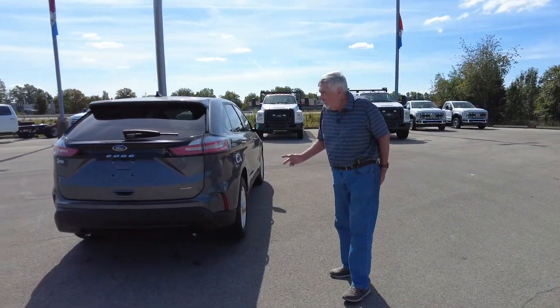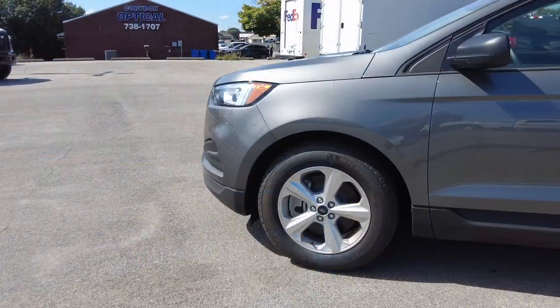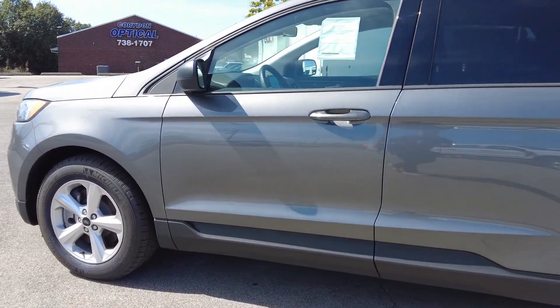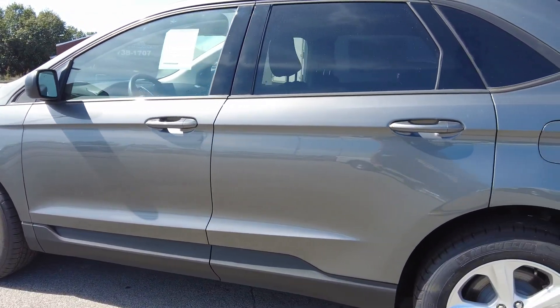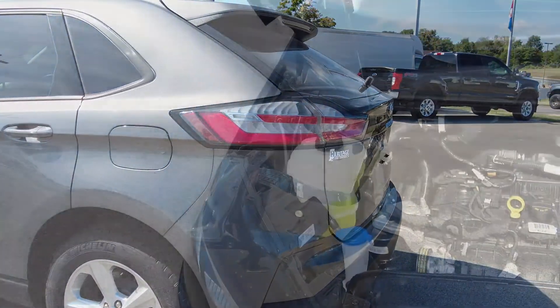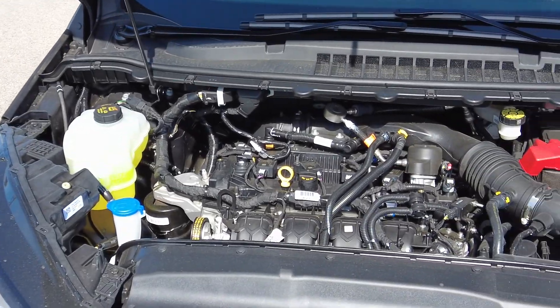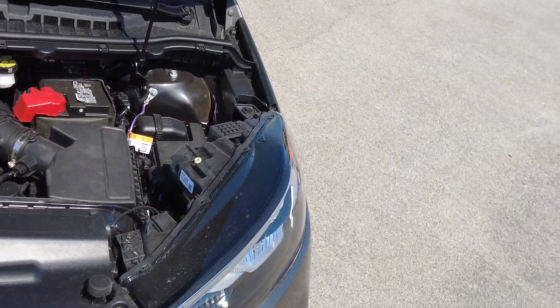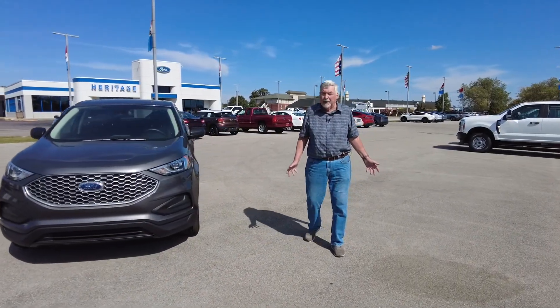This vehicle is also all-wheel drive, four door. So you've got full seating in the back and the front. Mileage is 23 city, 28 highway. It also has a 2.0 liter engine with an eight-speed transmission, which gives you excellent gas mileage.